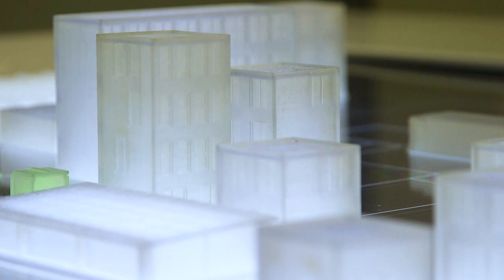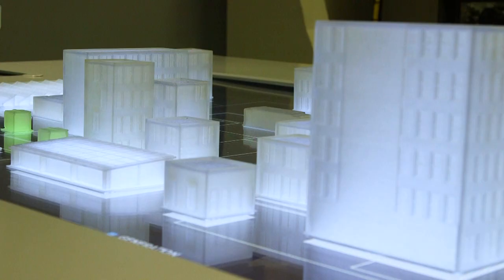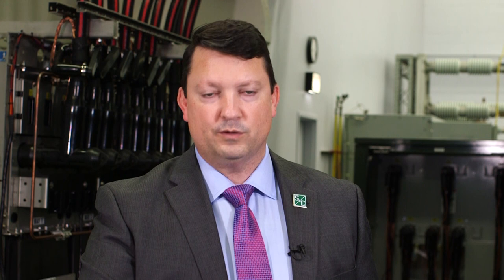The utility substation went dark, followed by all of our non-critical loads. The only ones that are still on are the critical loads — the ones that have been defined as life-saving, that are essential to continued operation. These loads, as part of the microgrid, get a building-level backup system.